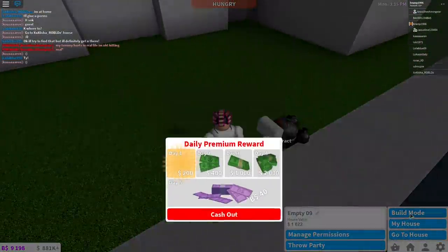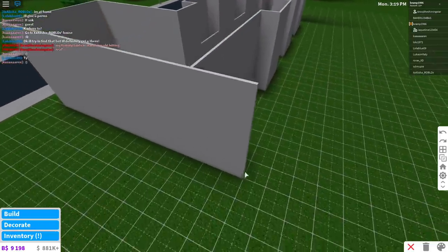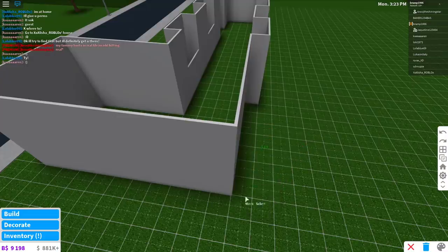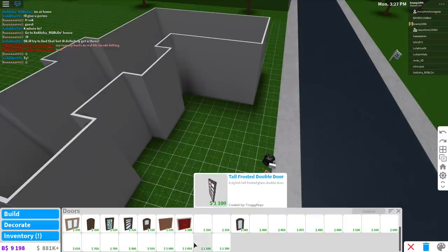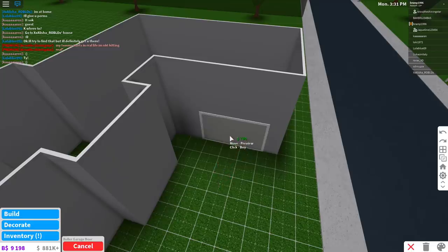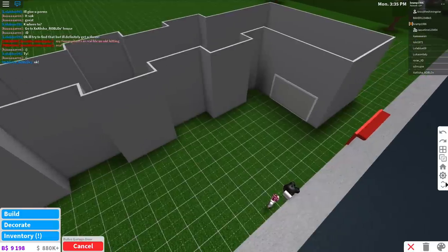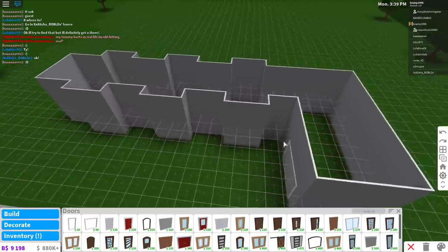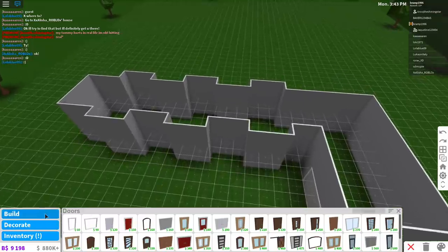Now I'm going to exit build mode and go back in. I'll remove this little piece of wall and add in a cheap garage so I can have a car inside. Garages can take up a lot of space but they're usually the cheapest space to build, so I'm going to create this entire section as a garage.